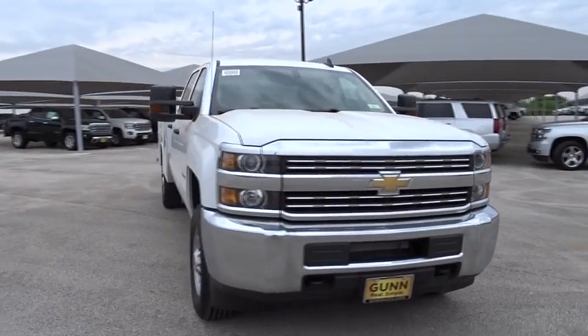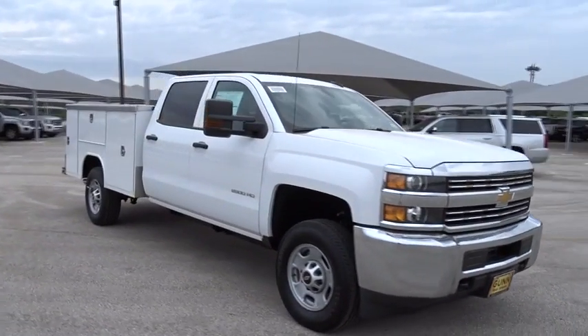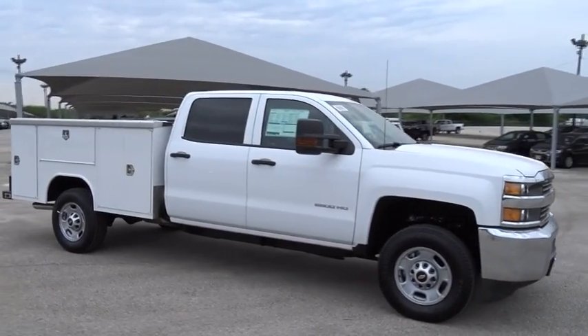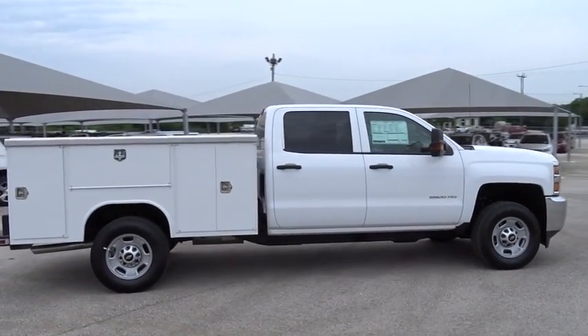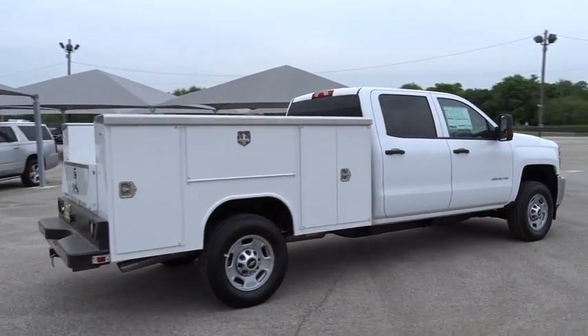2018 Chevrolet Silverado 2500 HD. This pickup truck pulls unlike any other. Here are some of this vehicle's great options: traction control, anti-lock braking system, stability control.